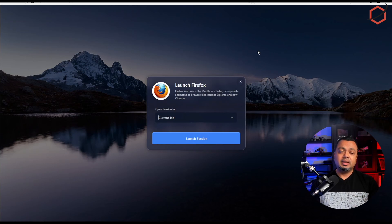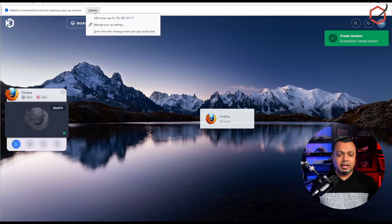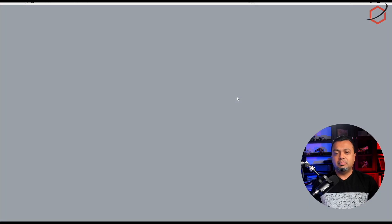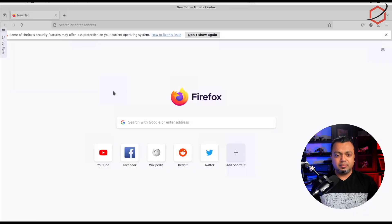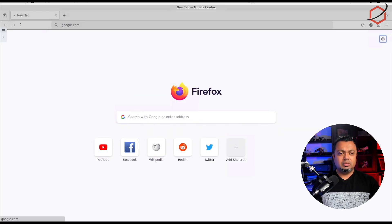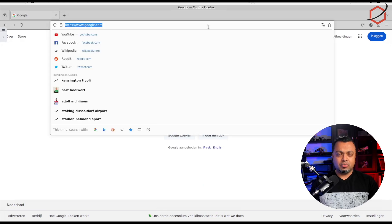Let's start it up. Everything in Kasm works from your browser, so it can open the session in the current tab, but I want to choose a new tab. Click on Launch Session and allow pop-ups from this browser. Now Firefox is launching — as you can see, it is running inside my main browser and I can use it just like any other browser.